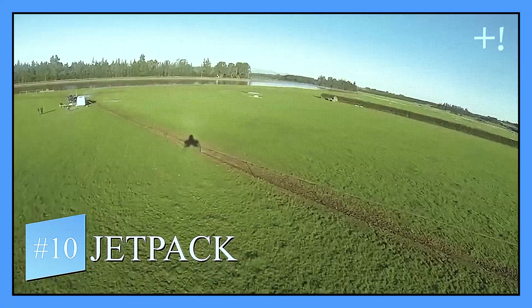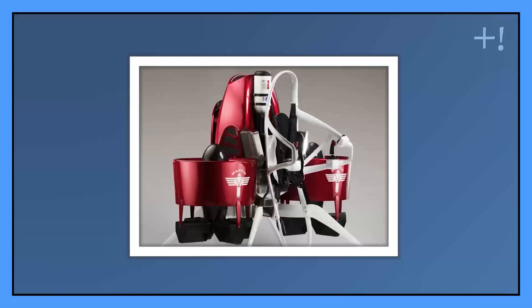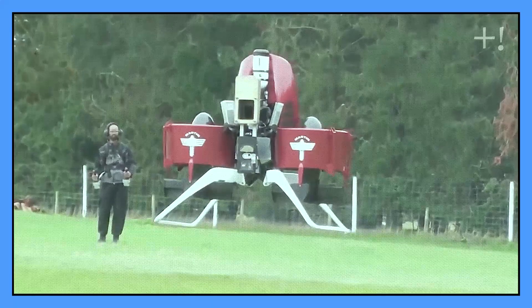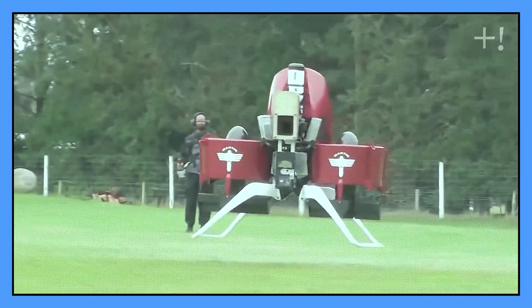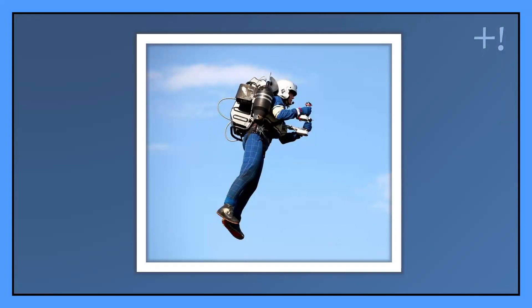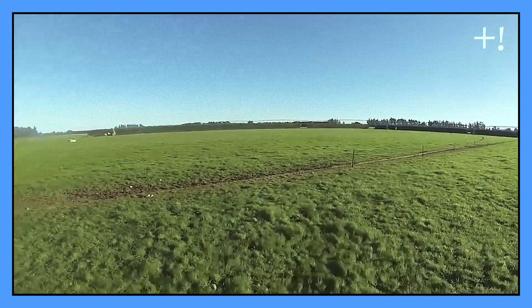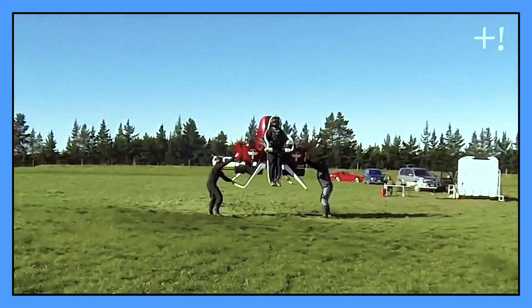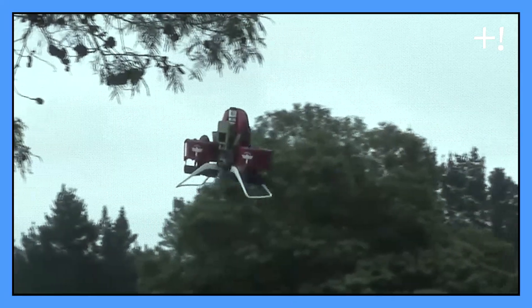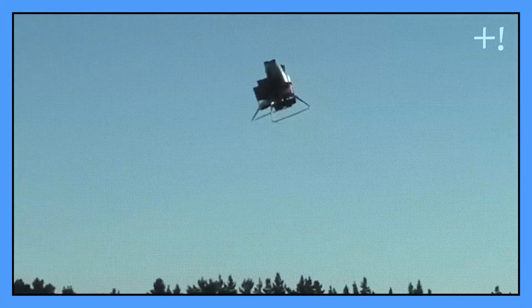Number ten: Jetpack. Also known as the Martin Jetpack, this vehicle has never been on the market for sale. The idea was to build a single-person aircraft. It had a gasoline engine with two ducted fans to provide lift. The aircraft would go as fast as 40 kilometers per hour with a flight ceiling of 2,500 feet.